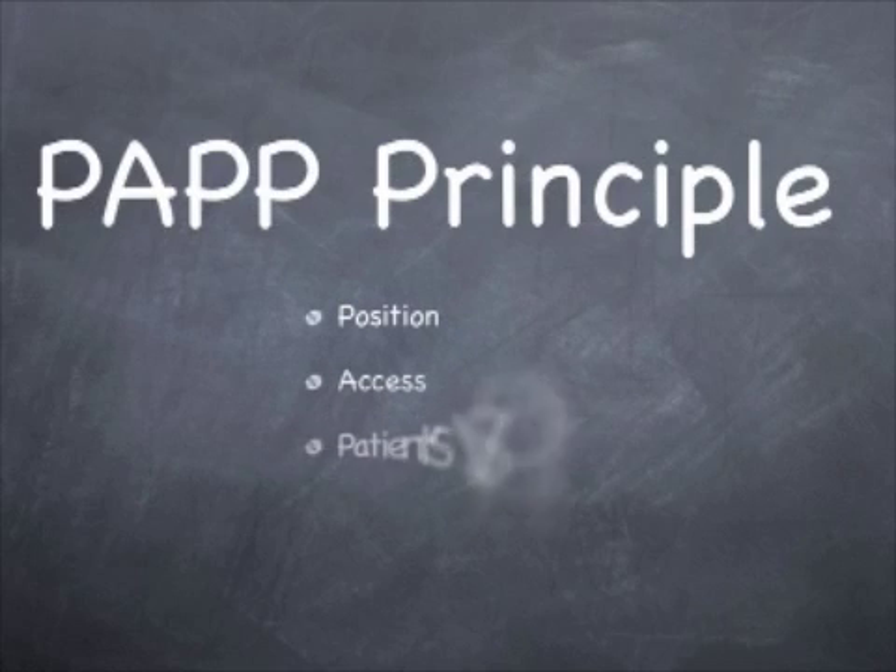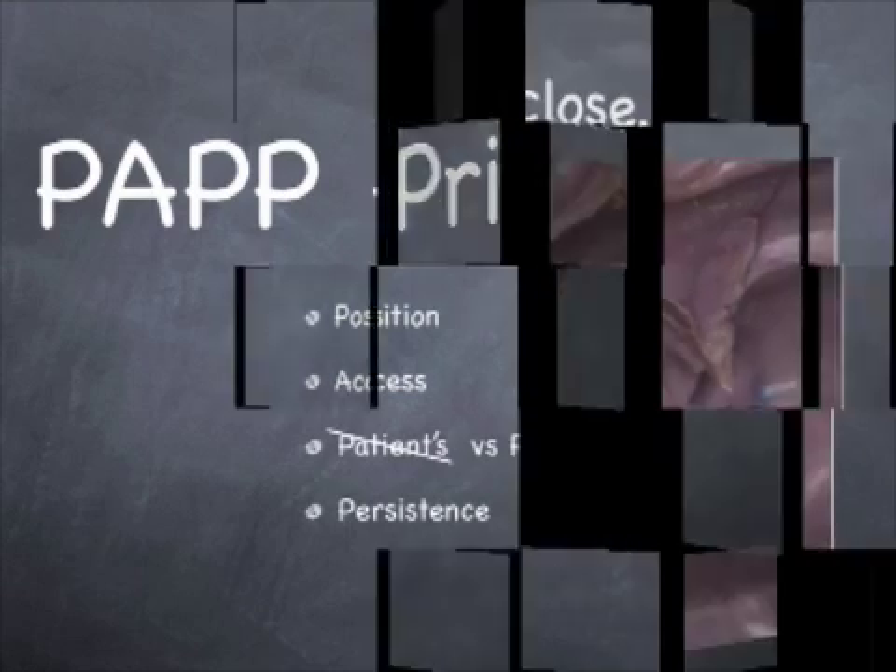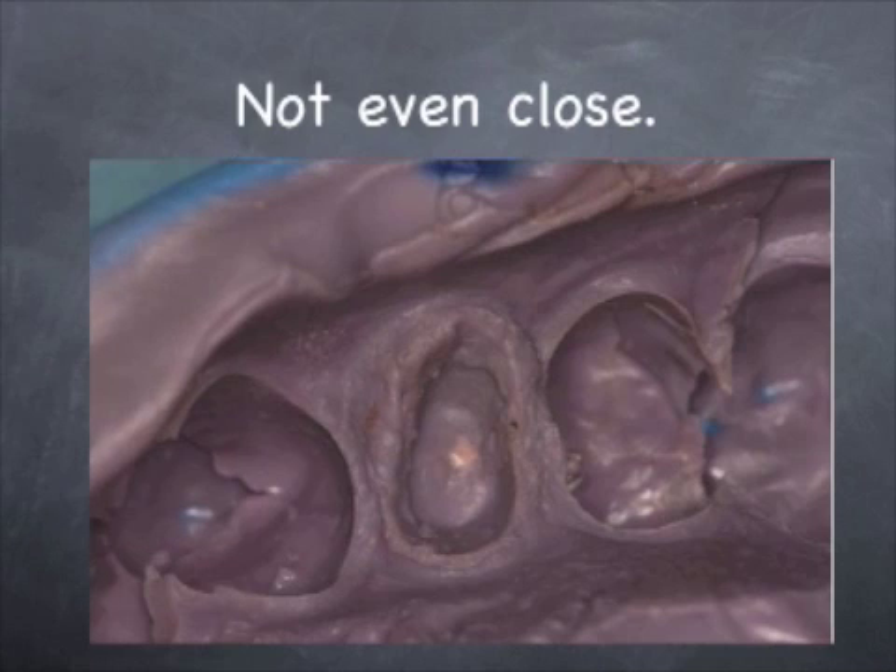I follow my PAP principle, where position, access, patience, and persistence allow me to get adequate impressions, or perfect impressions. This impression that you're looking at isn't even close — it needs to be thrown out. It was underfilled.